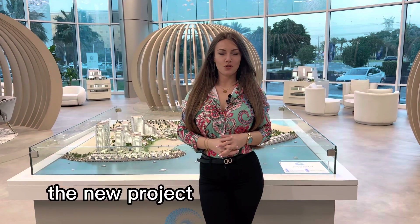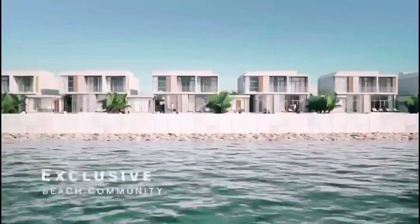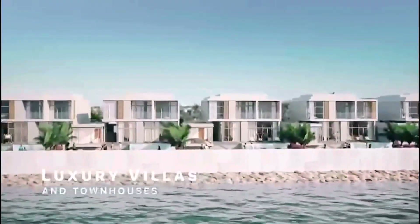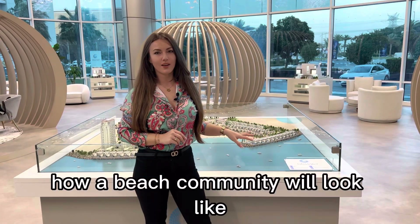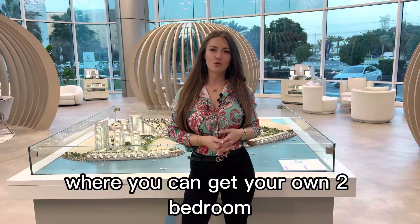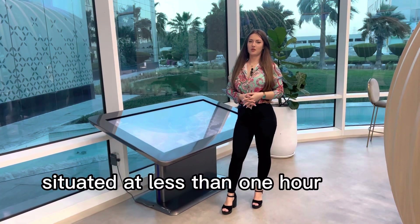Welcome to Dana Bay, the new project in Almarjan Island. I'm going to show you how a beach community will look like, where you can get your own two-bedroom and three-bedroom townhouse situated at less than one hour from Dubai.